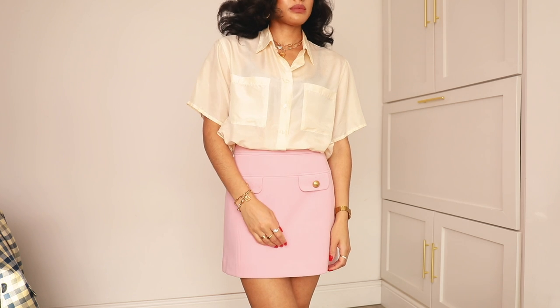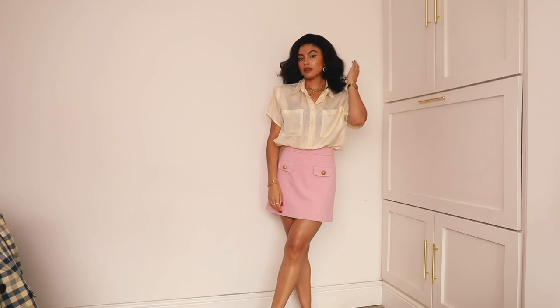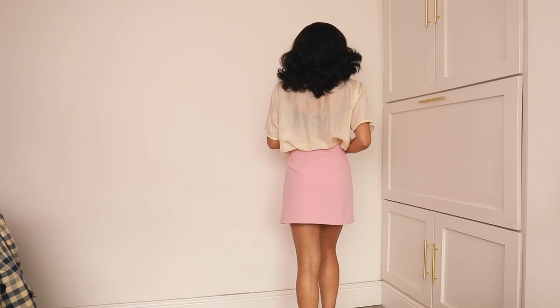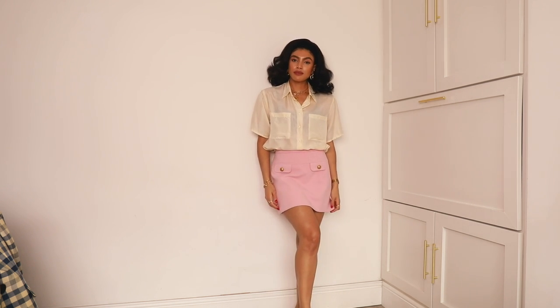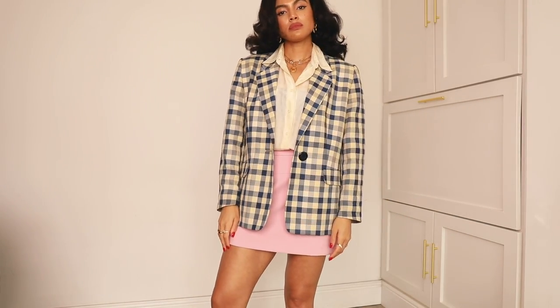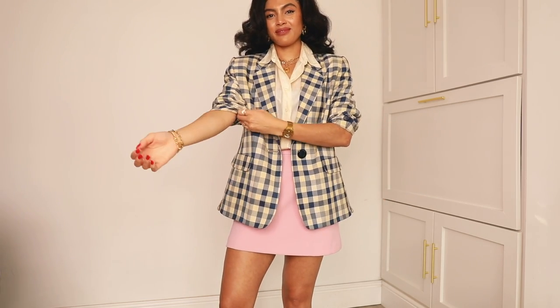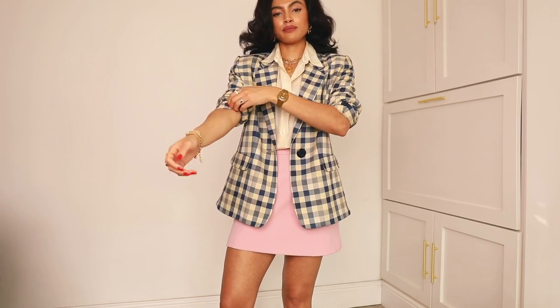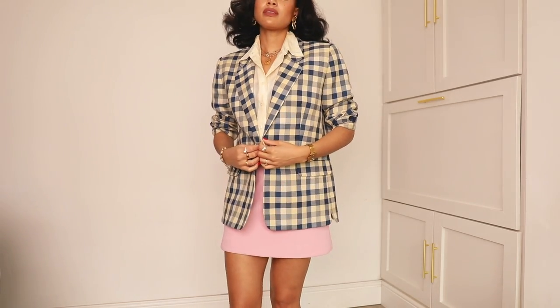Starting off with the base of this outfit, I threw on this vintage silk blouse with this pink miniskirt from Boden. This blouse has been one that I've worn on repeat over the years — I absolutely love it. I threw on this blue and cream check vintage blazer over the top, and I always like to ruche up the sleeves — it's just a habit of mine with most of my blazers.